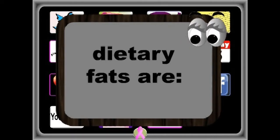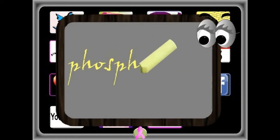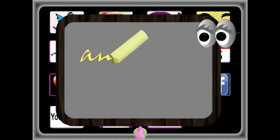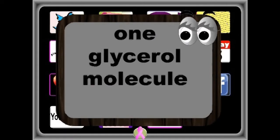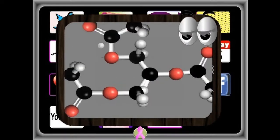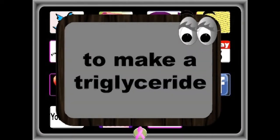Dietary fats are triglycerides, phospholipids, free fatty acids, and sterols. Triglycerides in blood help carry nutrients to cells. One glycerol molecule accepts three free fatty acids. In this example, two are bent and one is straight.